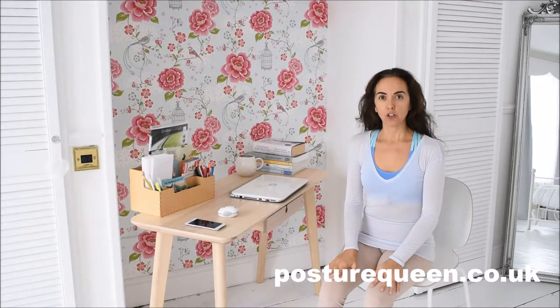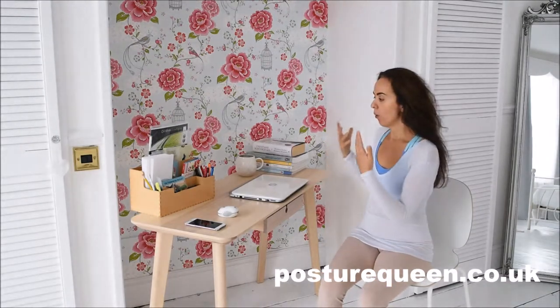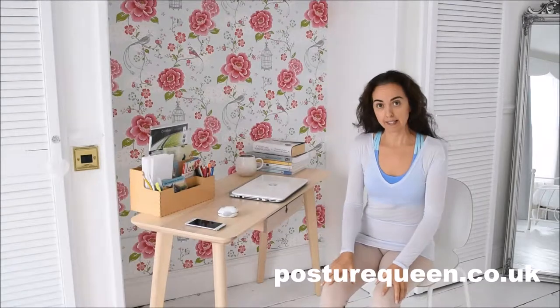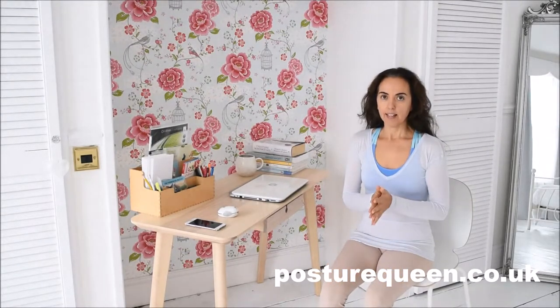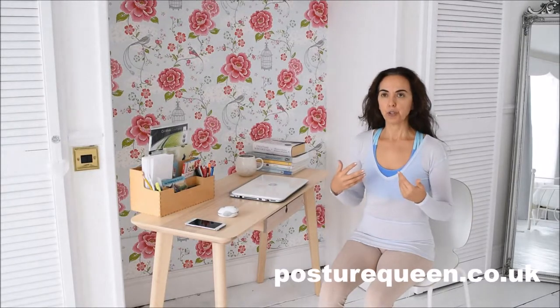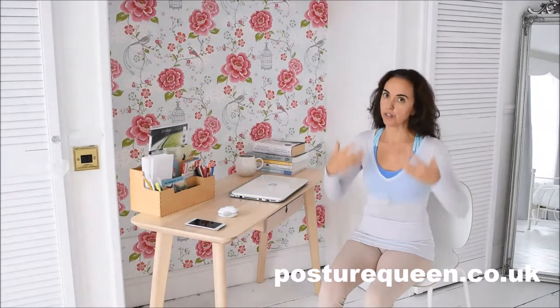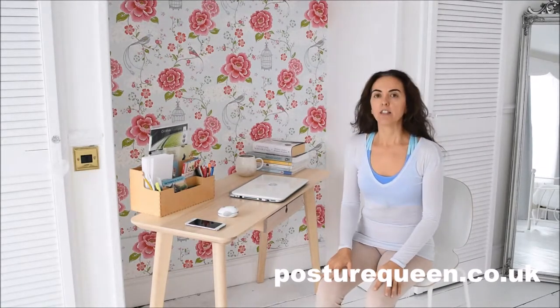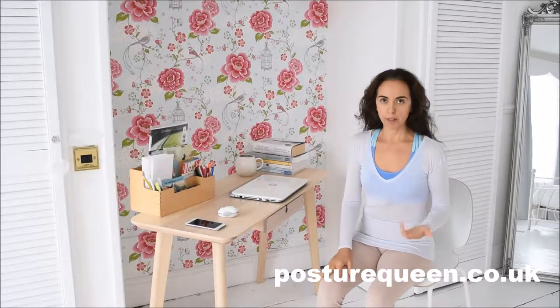Today I'd like to talk about maintaining and helping yourself to maintain good posture when you sit at your desk. One of the best pieces of advice I can give you in order to maintain a more balanced body and therefore better posture is to use more of your non-predominant side.